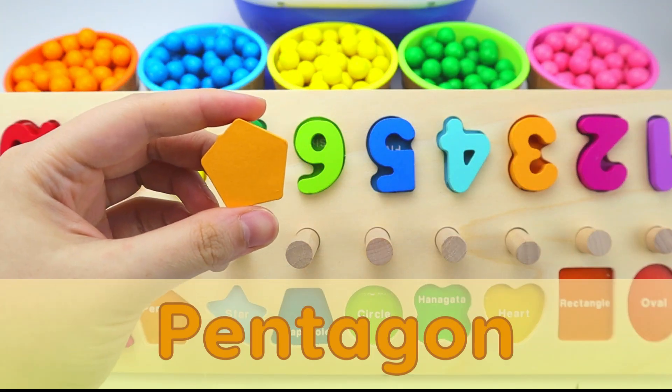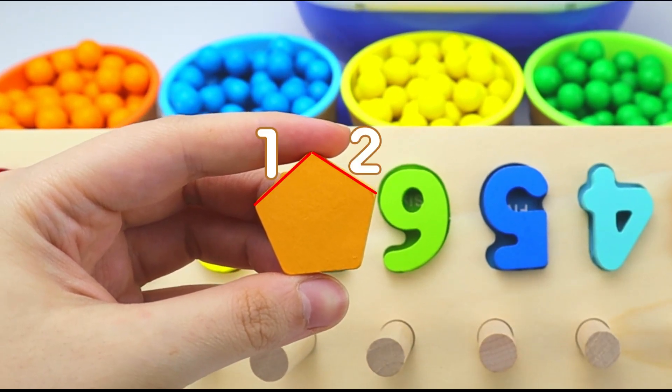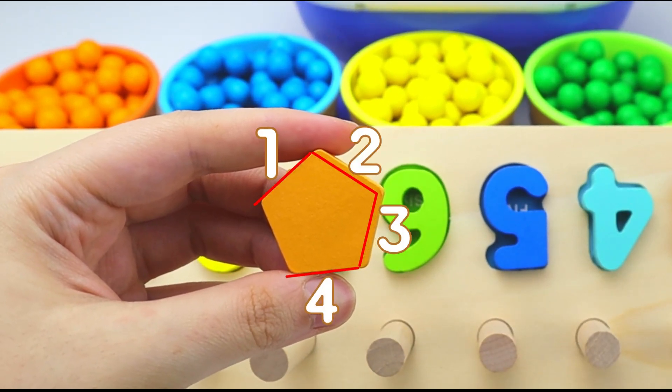Next, we have a pentagon. A pentagon has five sides. One, two, three, four, five.